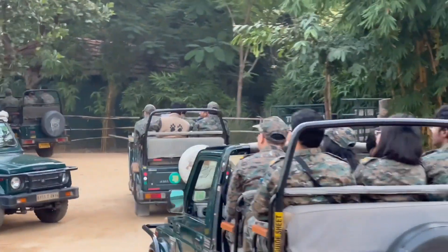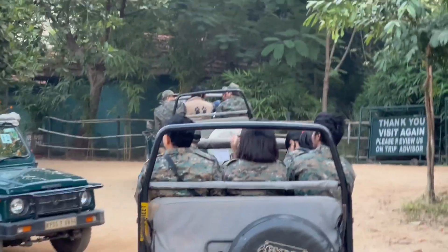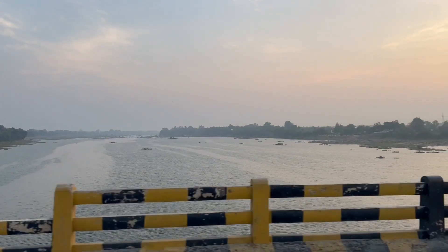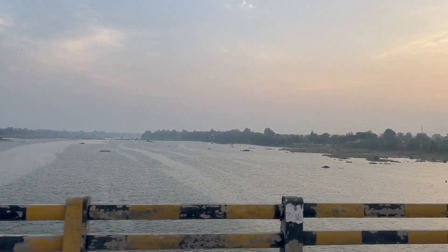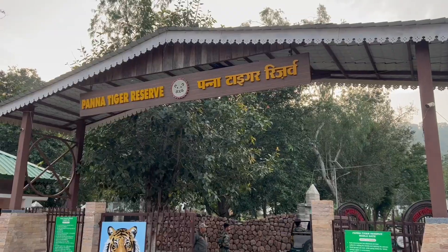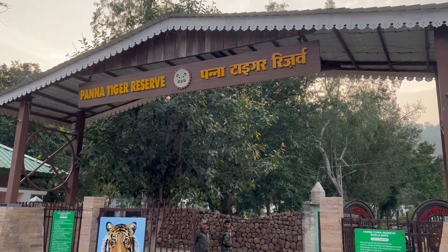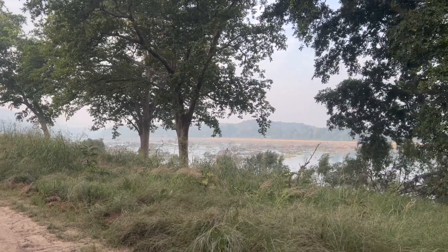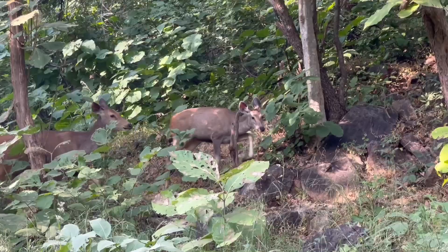Early morning starts became the order of the day, with 6:30 AM being the standard time. The first of many field visits began with a tour to understand and qualitatively assess PTR's core area. We split into groups to cover the length and breadth of the core area, and as we straddled the Ken River, we began to catch glimpses of the various fauna inhabiting this region.